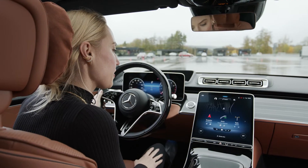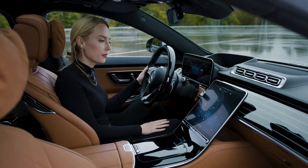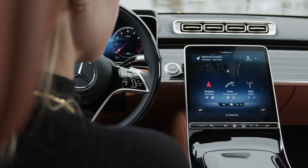Hey Mercedes. How can I help? Are the lights turned on at home? I've checked it out for you. Currently, all lights are on. Please turn them off. Sure, I'll turn off your lights.